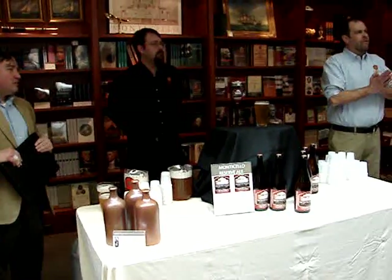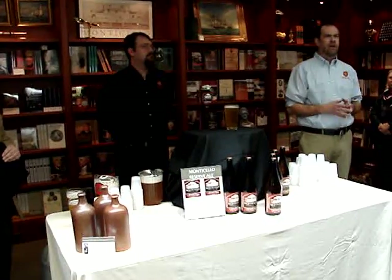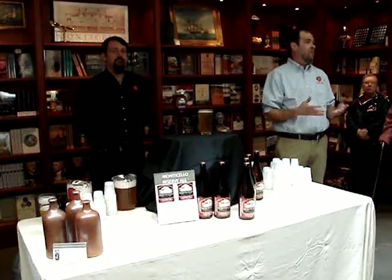Absolutely. My name is Mark Thompson. I'm the founder and owner of Star Hill Brewing Company out in Crozet, Virginia. We started off downtown in the Star Hill neighborhood of Charlottesville. My story is, I was born and raised here in Charlottesville, Virginia — Western Albemarle High School, then James Madison University, where I got my bachelor's of science degree.